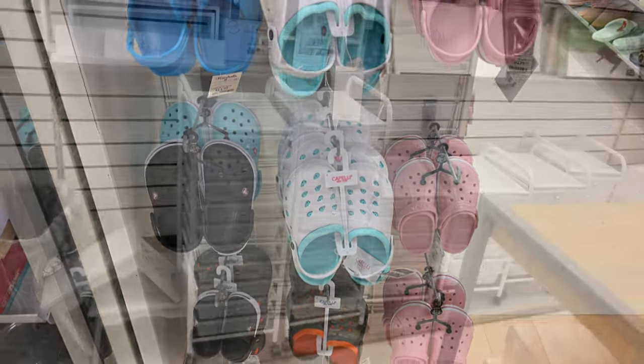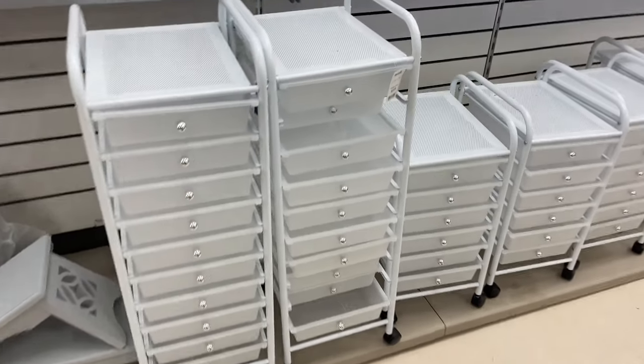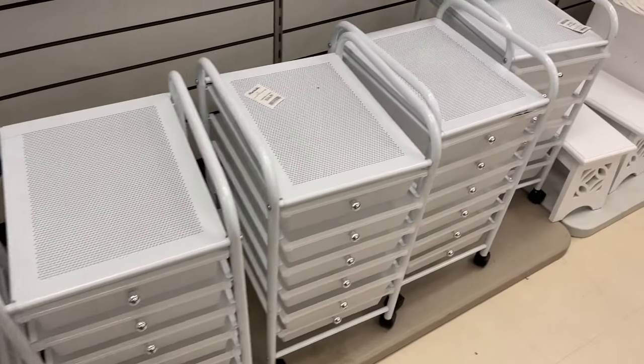Some cute organizers over here — all white. This one is $50 and the smaller ones are $35.